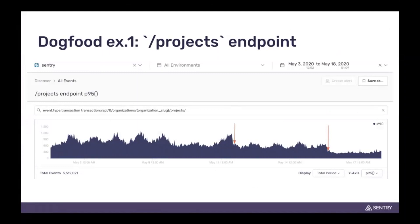I want to end off with a few different use cases of where we've used this on ourselves — the popular term dogfooding. We're going to go through four of these.